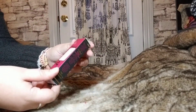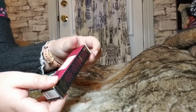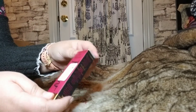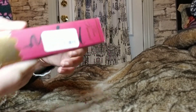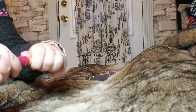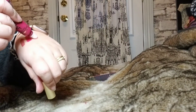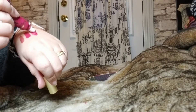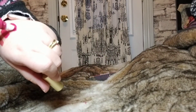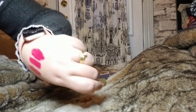Last but not least, I picked up a Too Faced Melted Liquified Longwear Lipstick. I really liked the packaging of this box. On Too Faced's website this is going for $25, and I got it for $5.99 — again, all of these are from Winners. I've never tried one of these either. It's very similar to the Buxom shade. I'd be curious to see if it's very sticky — I'm hoping it dries down a little bit. It's a really pretty color as well.